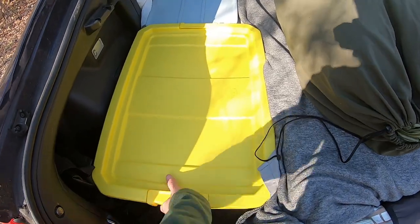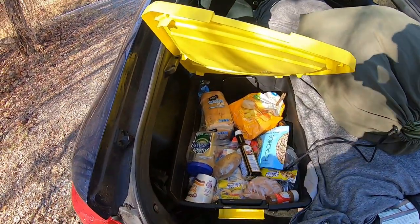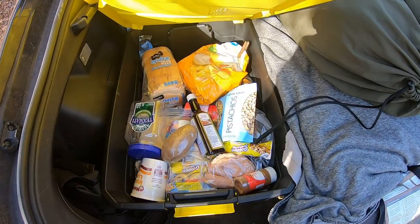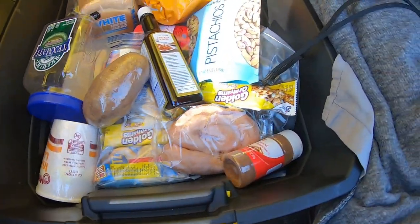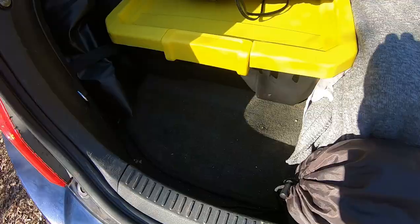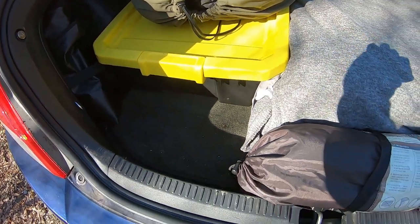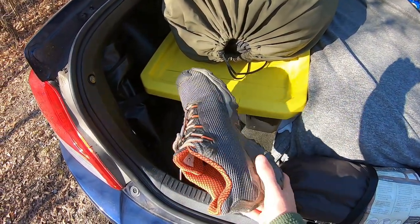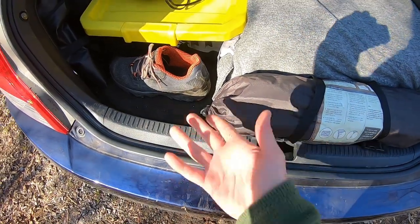For dry food storage it's just a big Rubbermaid container — I've got it propped up with a little clip so I can have it open and dig into it. I've got bread, chips, rice, soup, pistachios, snacks, and peanut butter. I keep a little space behind the dry food storage open so if I go fishing and use my waders, I can take off my regular shoes and throw them right there, then sit on the tailgate and change when I'm done.